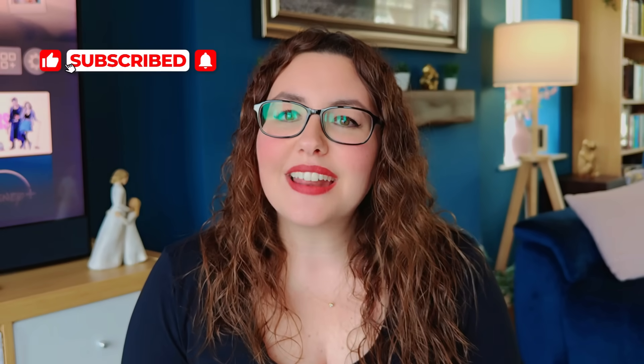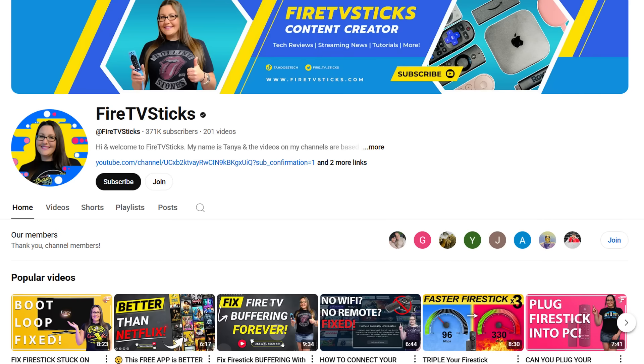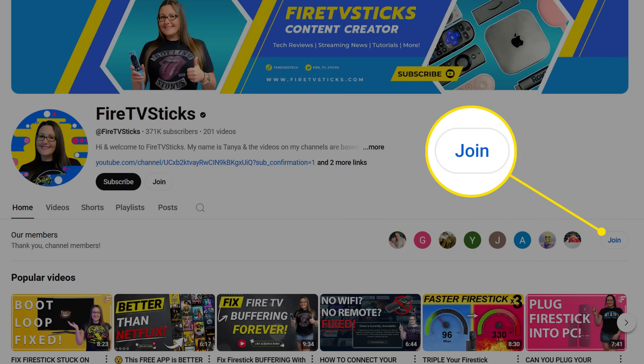If you found this guide helpful, give this video a thumbs up and subscribe for more Fire Stick and streaming device tips. And if you want even more, click the Join button right below this video. Members get access to a private chat group where I share support, behind-the-scenes tips and tricks I don't post publicly. Thanks for watching and I'll see you in the next one.